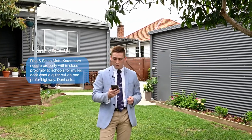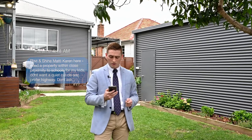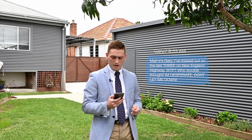Rise and shine, Matt. Karen here. Need a property with close proximity to schools for my kids. Don't want a quiet cul-de-sac — prefer highway. Don't ask. I won't. Matt, it's Gary. I've missed out on the last three on New England Highway. WTF? Who would have thought? I'm desperate. Don't let me down.